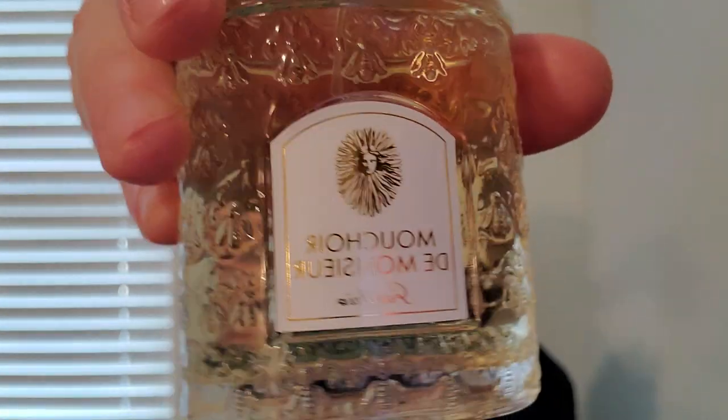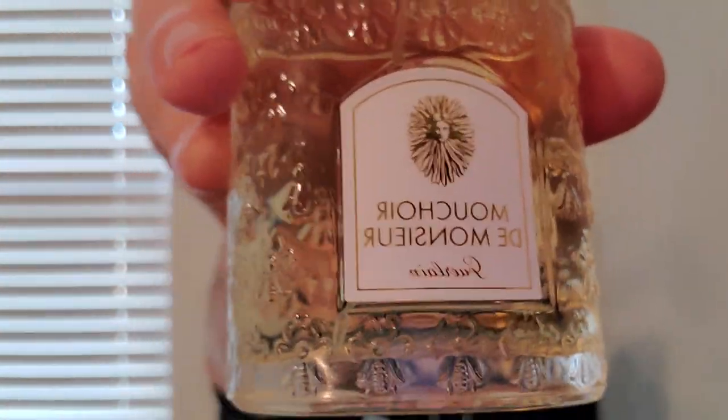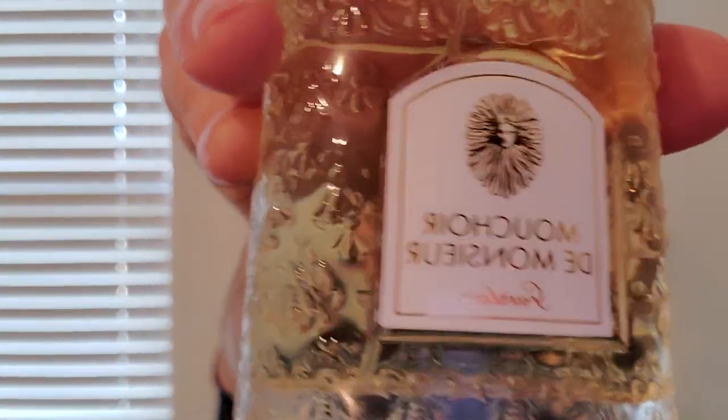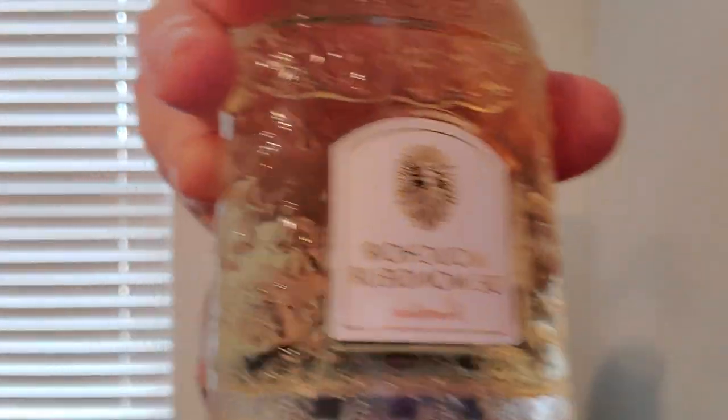I actually really enjoy wearing this one a little bit more than Jiki. It just tones down that halitosis feel. There's still civet. I still probably wouldn't wear this in 100 degree heat, but in the 60s, 70s, 80s, 90s, whatever it may be, I can still rock this. I'm very glad to have this. It's getting harder and harder to find. This is a 2016 bottle, I believe. Mouchoir de Monsieur is number three.